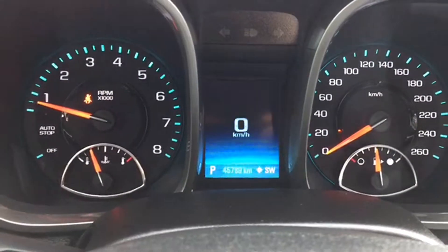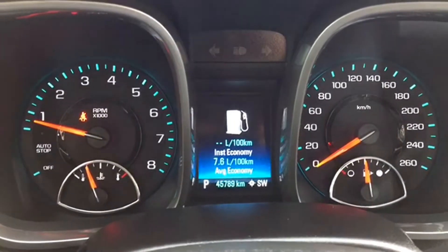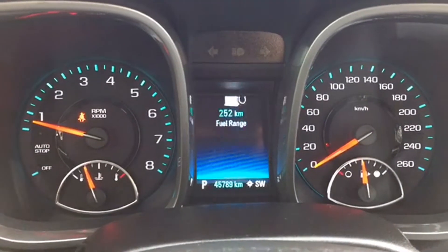That trip computer is located just above on the illuminated instrument cluster and gives you information like distance traveled, fuel economy, tire pressure, and a ton of other customizable settings you'll see when you come in for a test drive.